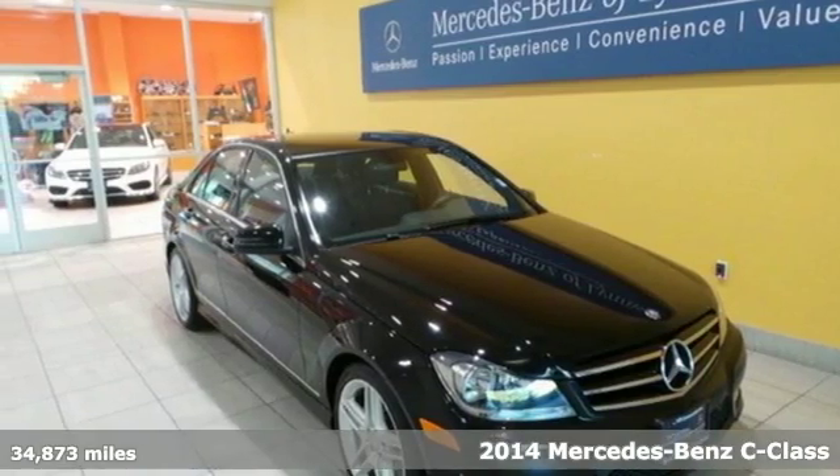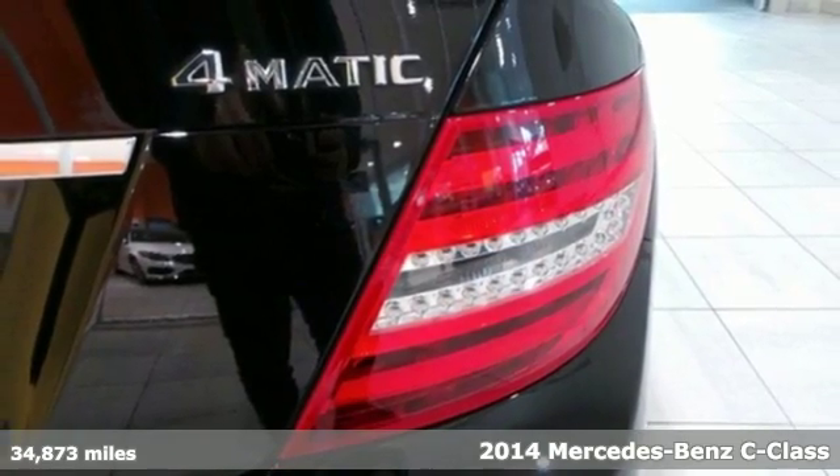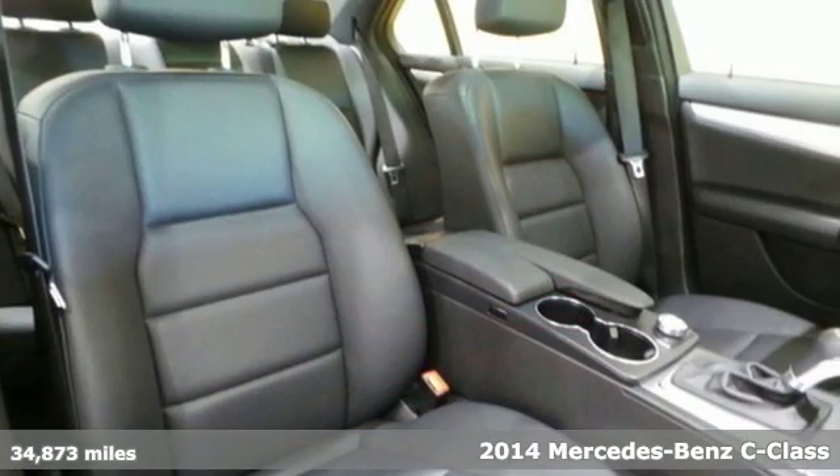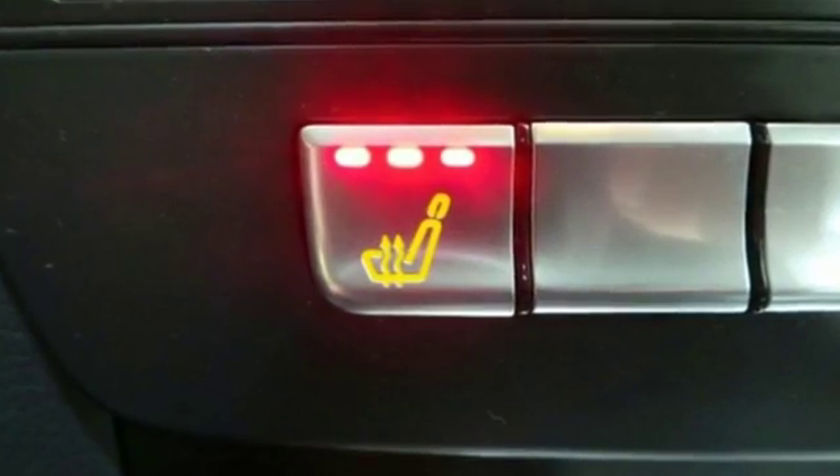Here's the 2014 Mercedes-Benz C300 4Matic. It draws inspiration from the larger Benzes while enjoying the efficiency and sporty handling of a smaller, lively sedan.